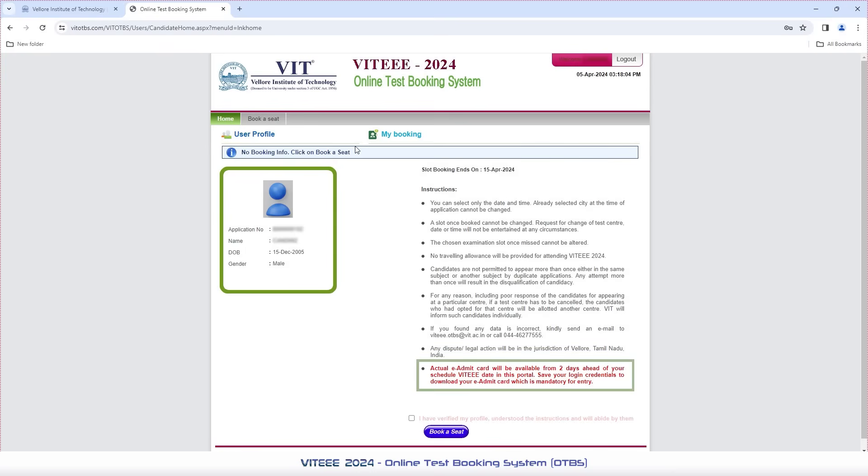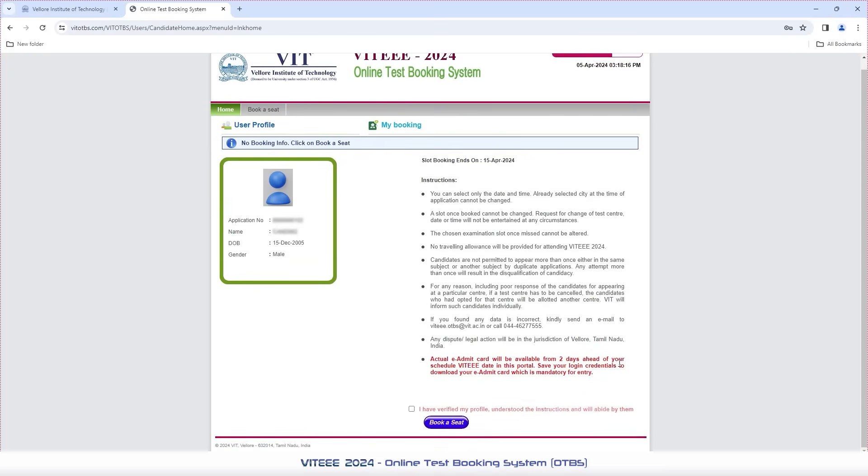Please note, this is only the booking confirmation for VT2024. An actual e-admit card will be available for download only 2 days ahead of your scheduled VT dates through the same OTBS portal. To enable the Book a Seat option, please ensure the tick box — 'I have verified my profile, understood the instructions and will abide by them' — is checked.